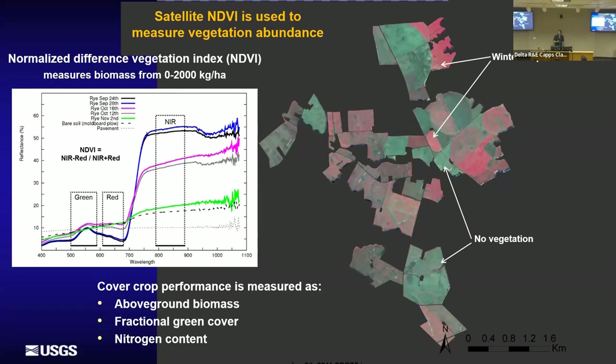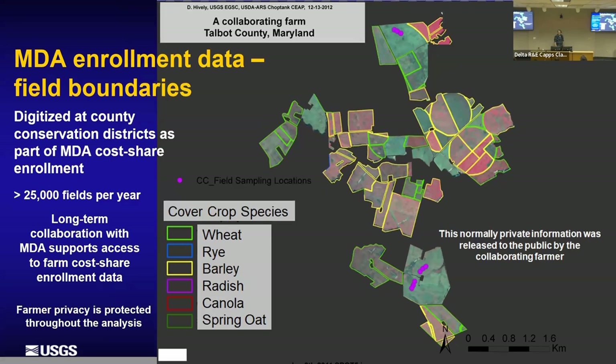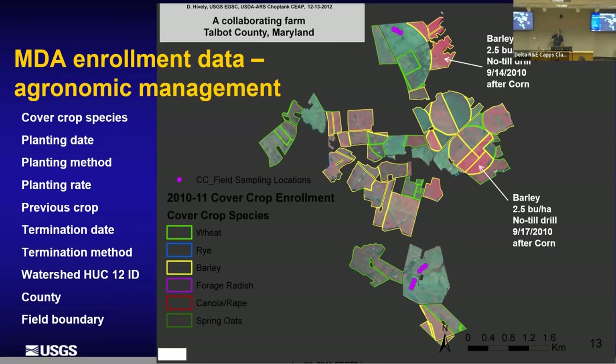NDVI is also affected by soil moisture, background soil color, and other confounding factors. We're fortunate to know where the cover crops are — we have field boundaries of fields enrolled in the cover crop program, about 25,000 fields per year. We also have farmer-reported agronomic information about each field: what species, when it was planted, how it was planted, etc. We're able to use that to make the remote sensing biomass or ground cover as an outcome variable and use all the agronomic data as predictors.